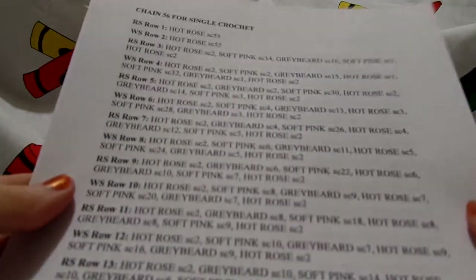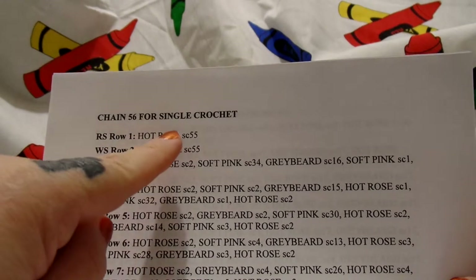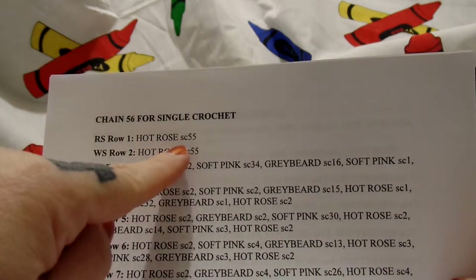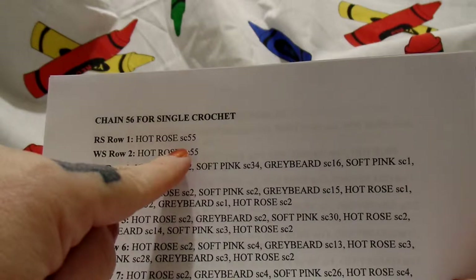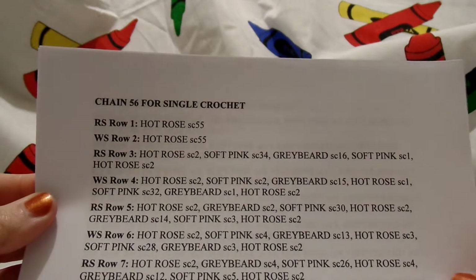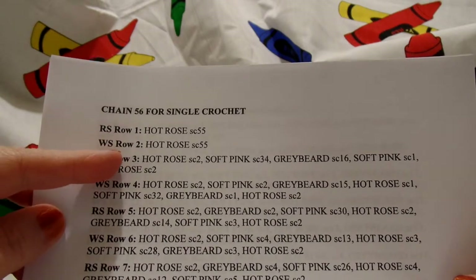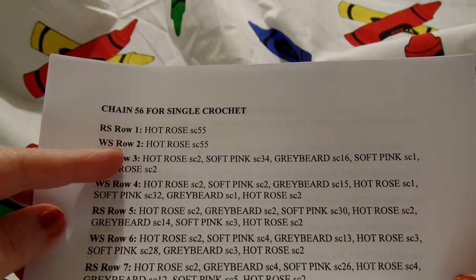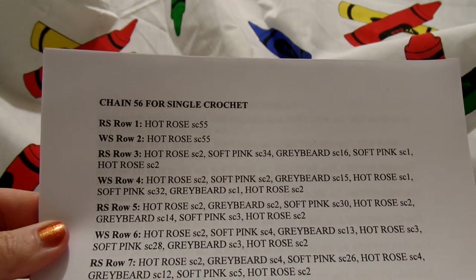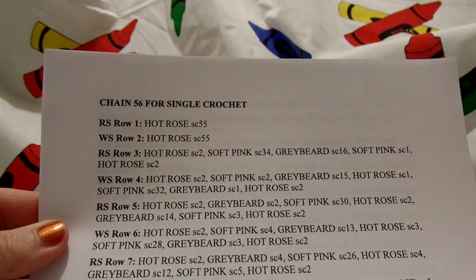Okay, then this is what the written pattern looks like. See here it says chain 56 for single crochet, and then it says RS row one — that stands for single crochet 55. This is exactly how all of my patterns are written. It's extremely easy. Then WS — that means that when you flip your work over and you are working on row two, that is the wrong side of your work. All that means is that if you have a pattern that has letters in it or something like that, when you're doing that side of your project, that's going to be the wrong side of your project.